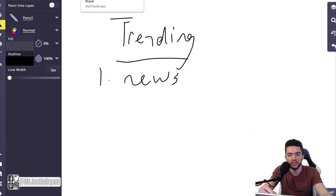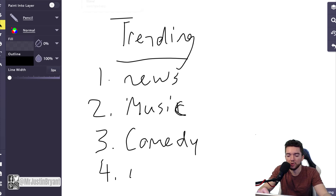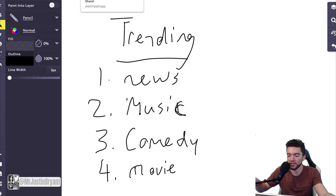Look at the trending page for clues. News videos don't need an external link. Music videos tend to go viral — you don't leave YouTube to get music anymore, you just watch another video. Comedy and movie trailers are also common on trending. Most content that consistently trends and gets millions of views involves things that do not get people to leave YouTube.